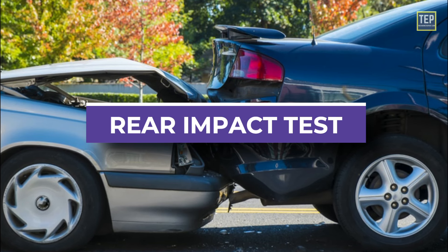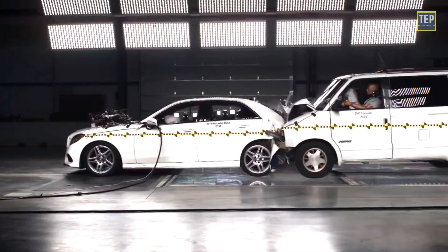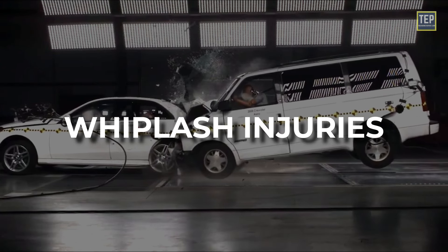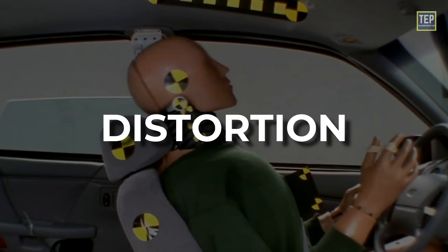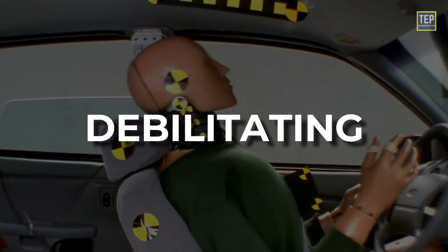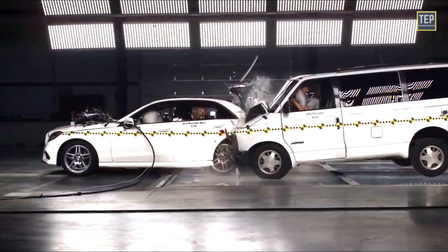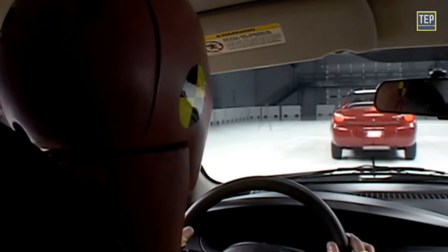The rear impact test simulates a rear-end collision where the car being tested is struck from behind by another car or a barrier. Rear-end collisions are common and can cause whiplash injuries, which can be serious and long-lasting. Whiplash is associated with rapid and excessive distortion of the spine — it can be long-lasting, difficult to diagnose or treat, and extremely debilitating. During a rear impact test, the car is struck from behind by a sled at a set speed, and the impact is measured to evaluate the car's seat and head restraint systems, as well as its ability to prevent whiplash injuries.